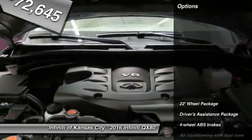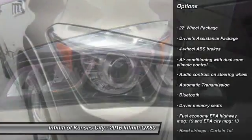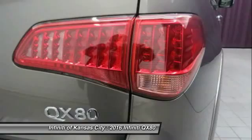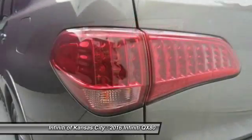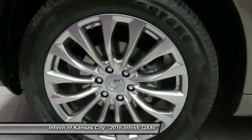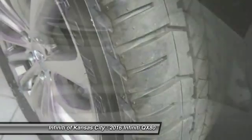Here are some of this vehicle's great options: remote engine start, navigation system, traction control, Bluetooth, automatic transmission, power windows, remote power door locks, heated driver's seat, passenger airbag, airbags. Come take a test drive today.